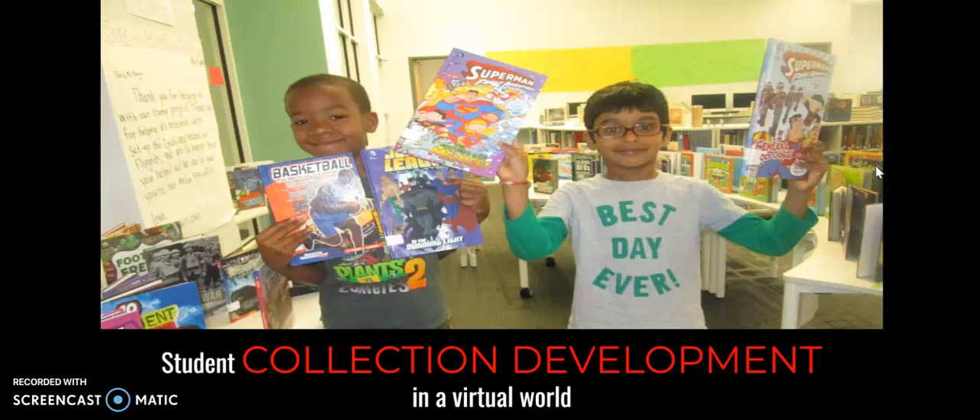Hi, my name is Andy Plemons. I am the school librarian at David C. Barrow Elementary in Athens, Georgia, and today I want to share with you our student book budget project, which is a project I've been doing for several years where students have a voice in adding books to our library collection.